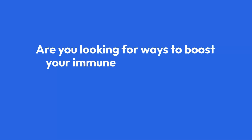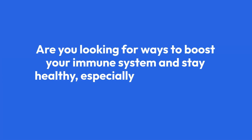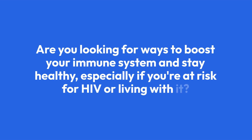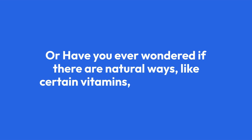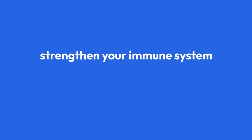Are you looking for ways to boost your immune system and stay healthy, especially if you're at risk for HIV or living with it? Have you ever wondered if there are natural ways, like certain vitamins, that could help strengthen your immune system against HIV? Stick around, because in this video we're diving deep into the role of vitamins in preventing HIV disease progression.